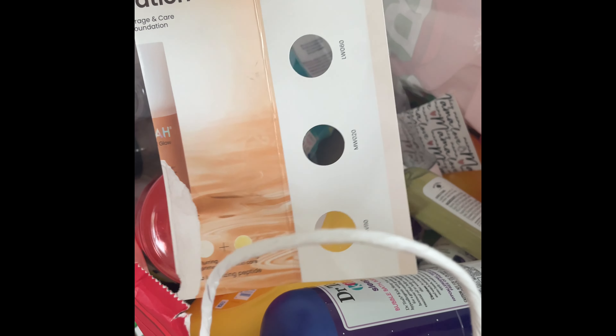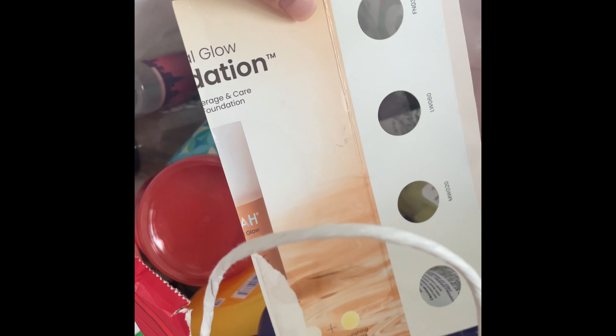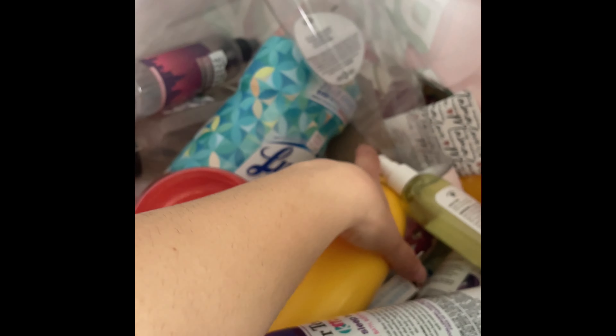I used up this makeup from JoA Beauty — it had all the samples and was really good. I really like the glow effect it gave. I would repurchase it in the full size if I saw it.